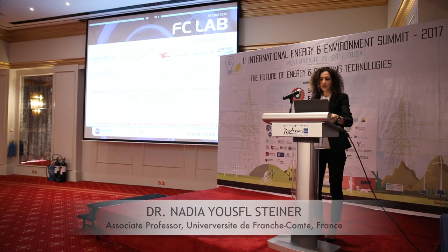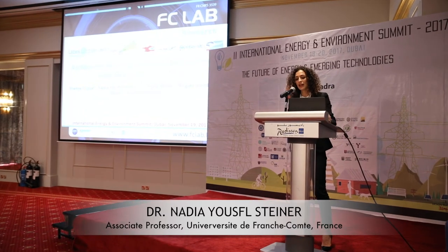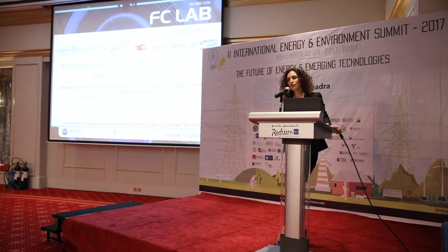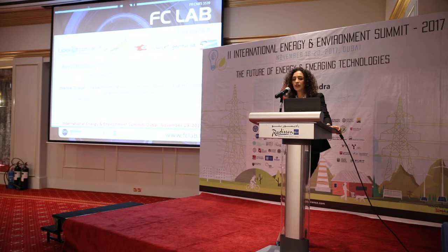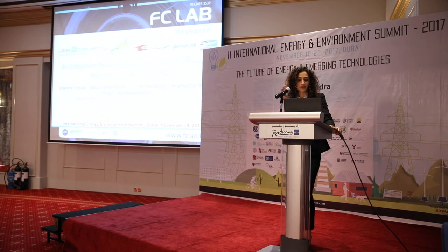Thank you, Mr. Chairman. I'm Nadia Jusfesteiner, an associate professor at the University Bourgogne-Franche-Comté, located in Belfort, in the east of France. I'm going to present a work named Architecture for an Active Fault Tolerance Control Applied to a PEM Fuel Cell System. This work has been done in the frame of the thesis of Etienne Dijoux, working in co-supervision between our university and the University of La Réunion, also located in France, but a little far away in the Indian Ocean.